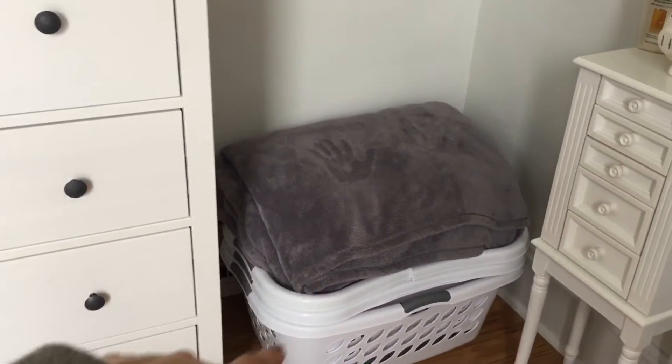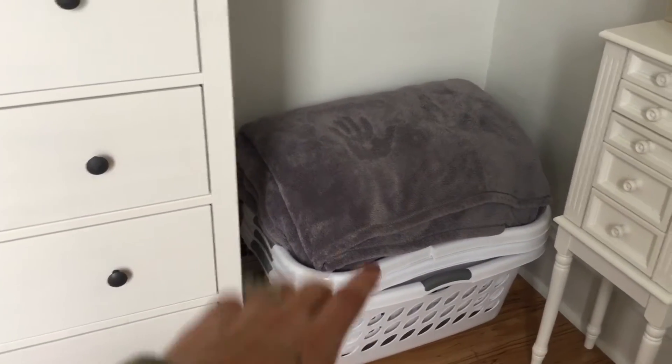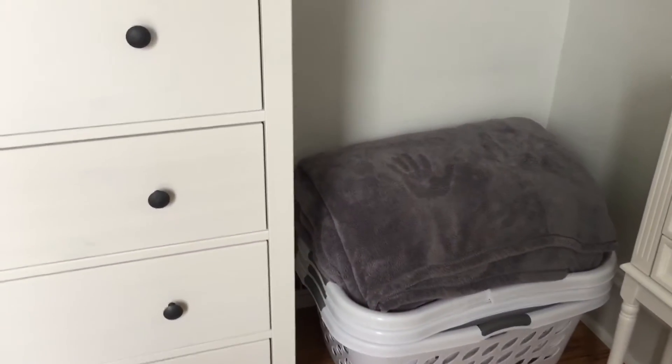Moving on from my dresser, the next thing is I have some laundry baskets. I have to do laundry outside of the house, so I keep them there. I also use them to keep my pants. Underneath that blanket is just an extra blanket in case I get cold at night.